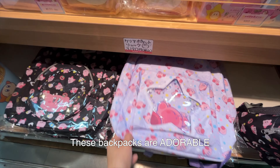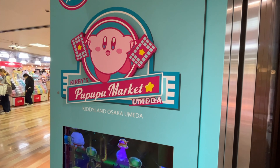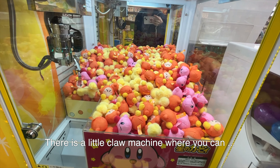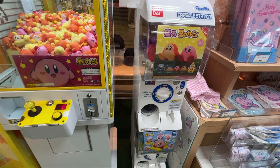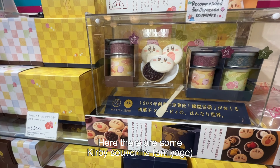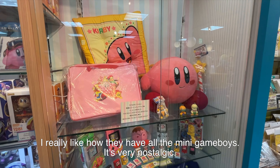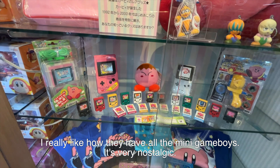These backpacks are adorable. There's a little claw machine where you can catch a Kirby, and some more gotcha. Here there are some Kirby souvenirs. I really like how they have all the miniature Game Boys — very nostalgic.